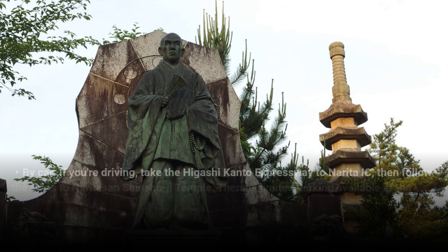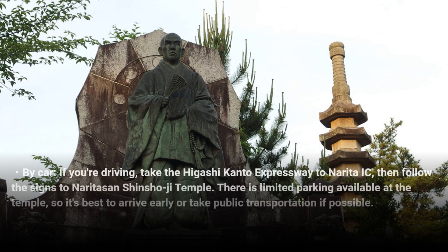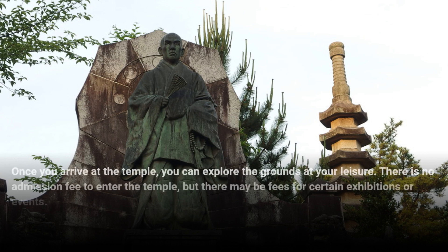The journey takes approximately 60 to 90 minutes depending on the bus route and traffic. By car — if you're driving, take the Higashi-Kanto Expressway to Narita IC, then follow the signs to Naritasan Shinshoji Temple. There is limited parking available at the temple, so it's best to arrive early or take public transportation if possible.